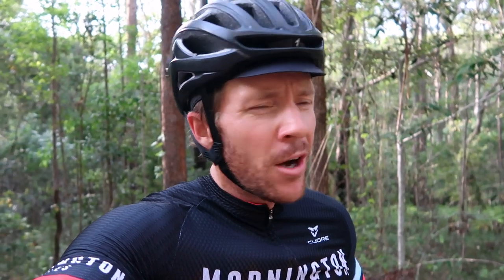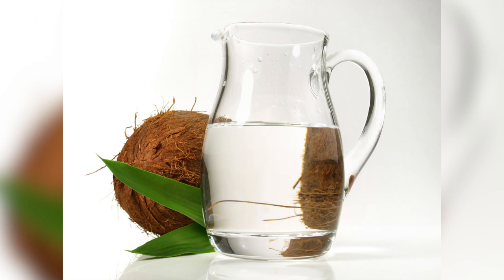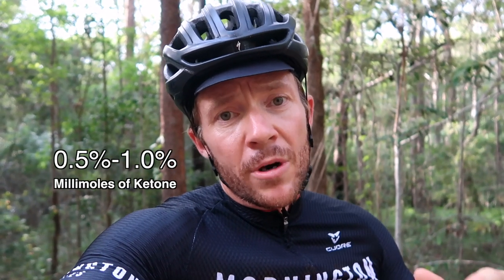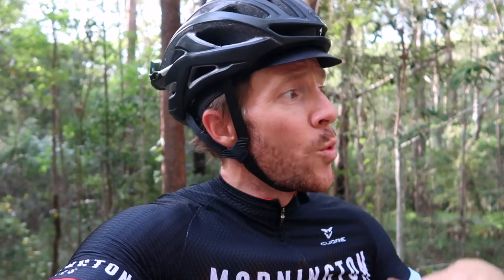A lot of people take MCT oils or ketone salts as a way to increase their ketone levels. You measure ketones in your blood in millimoles. With ketone salts and MCT oil you'll get about a 0.5 to 1.0 reading of ketones in your blood. With this HVMN drink, within half an hour, you're going to get between 4.0 to 5.0 — which is significant, particularly when you consider that a ketone is, according to scientific research, a more efficient energy source.